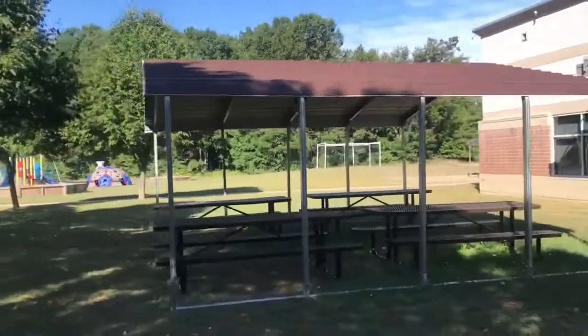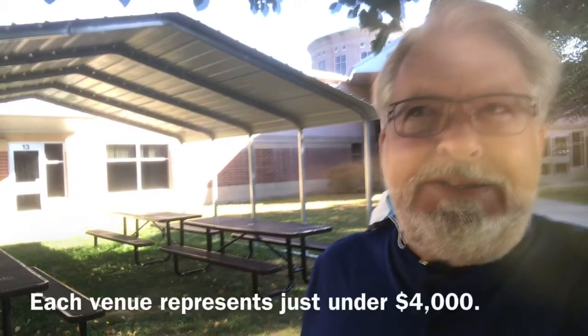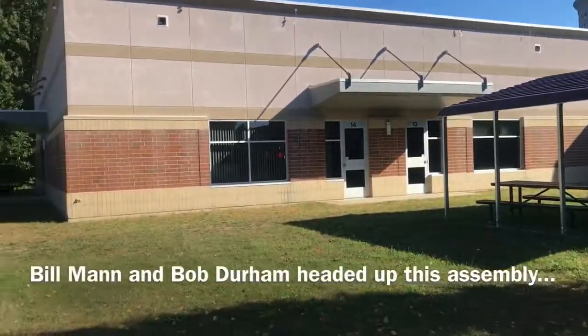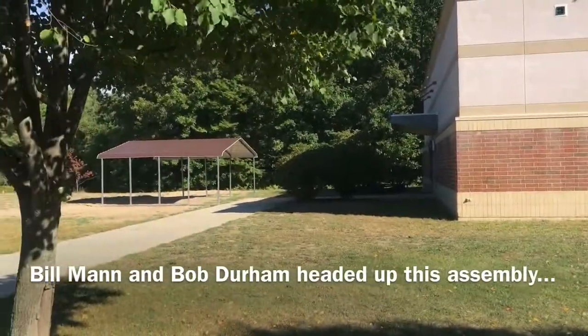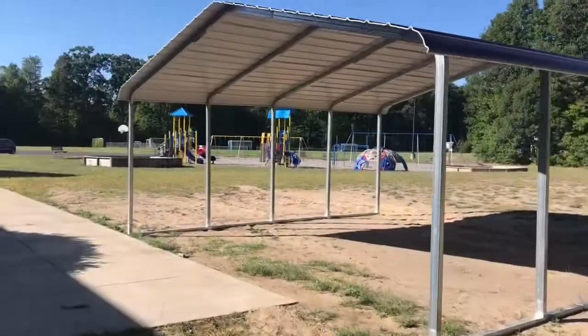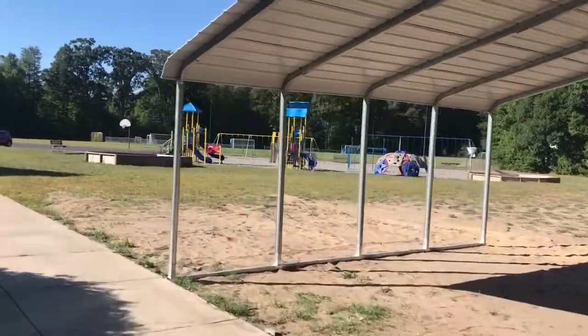These are strong steel structures that can stay up year-round and can bear snow. Complete with four picnic tables, each represents roughly four thousand dollars. We'd like to thank the donors who made this possible, as well as the one I'll show you next.